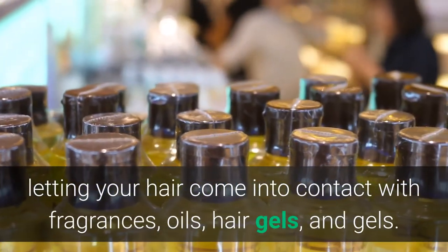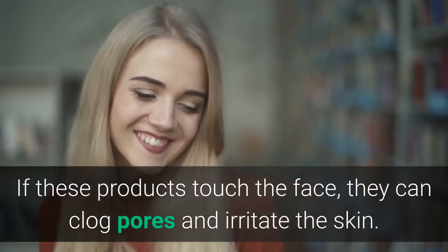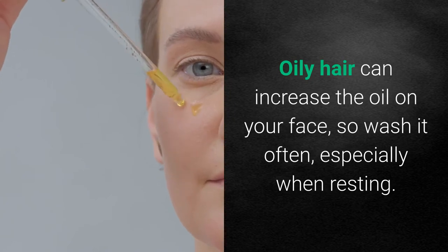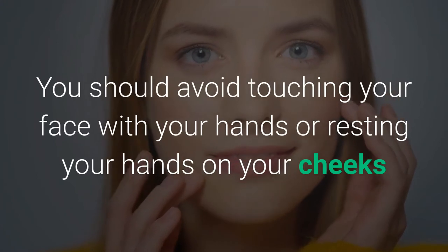Fifth, be careful with hair care products. Avoid letting your hair come into contact with fragrances, oils, hair gels, as these can clog pores and irritate the skin. Choose a mild shampoo and conditioner. Oily hair can increase oil on your face, so wash it often. If you have long hair, avoid letting it come into contact with your face.